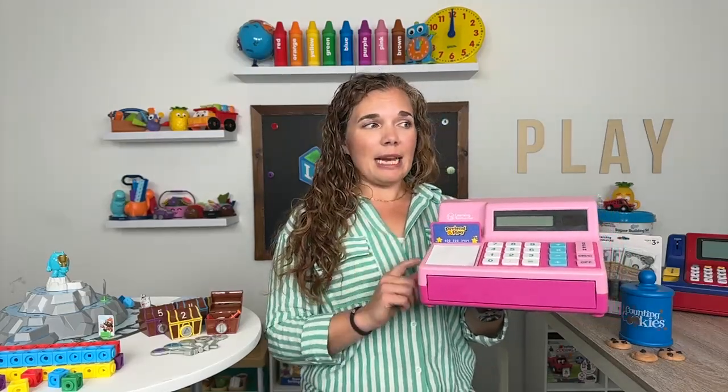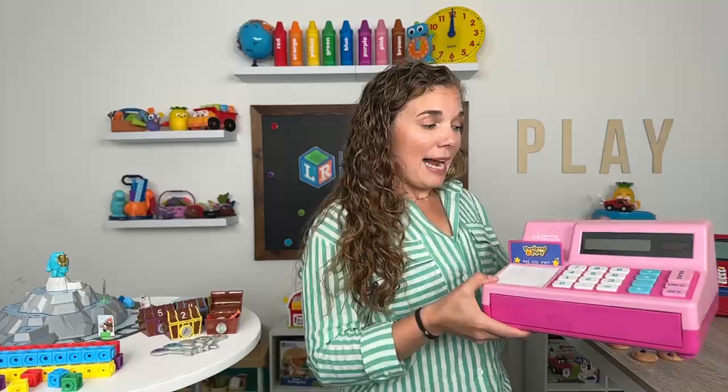This is the pretend and play calculator cash register. It's a great birthday gift — it's the type of toy you're going to have for a really long time. You're going to pass it down to brothers and sisters, cousins, even grandkids. We have parents who remember having one of these for their lemonade stand as a kid and have given it to their kiddos today.